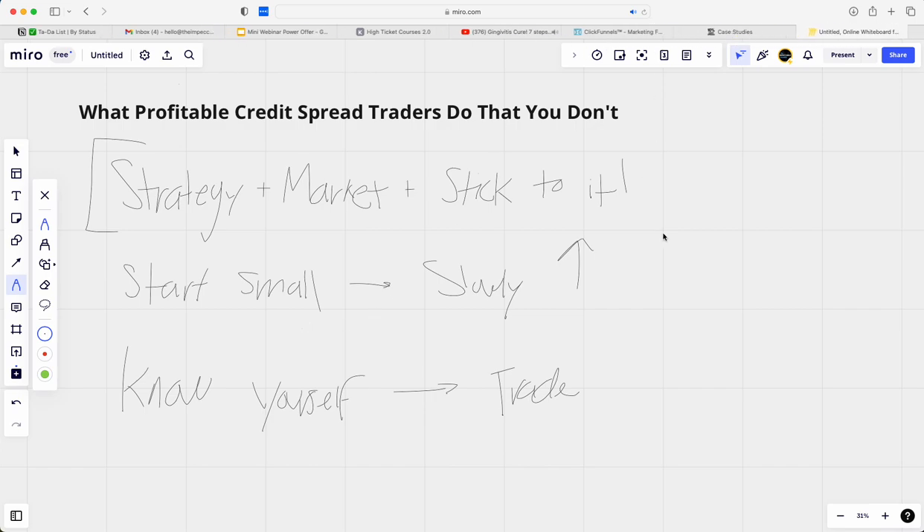These are the three key concepts from these stories. Number one: have a strategy, and make sure it's working in the right market — some strategies only work in bullish markets, some in bearish, some in neutral. Find one and stick to it. Number two: start small and slowly increase your size, even if you have the ability to start large. Number three, and most importantly: know yourself and trade how you trade — work with your own style and risk tolerance.